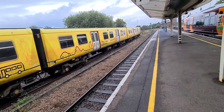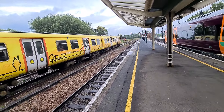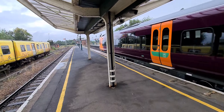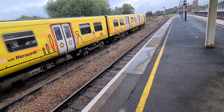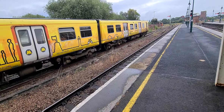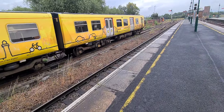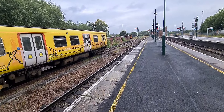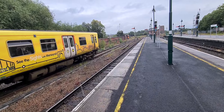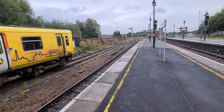I wasn't going to bother doing a video today, but these two trains have just come in. So I'll do a very short video and try not to talk too much. Oh, it's raining. Go away, rain. Those two 153s have just gone into the sidings on this platform here.